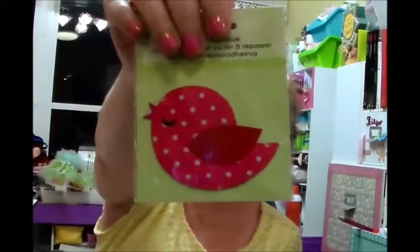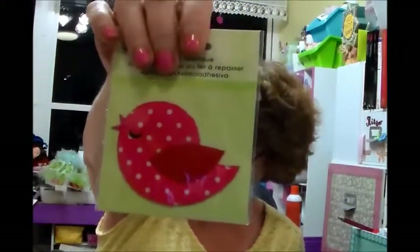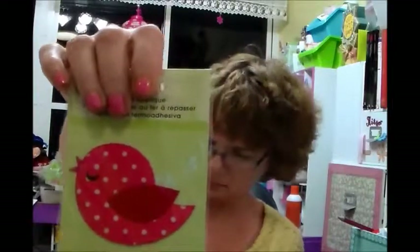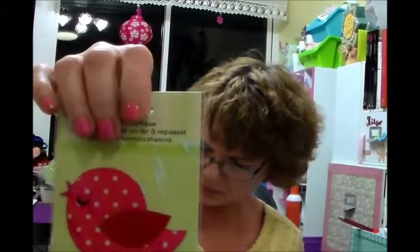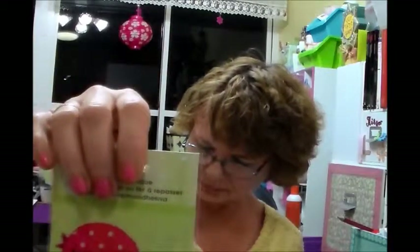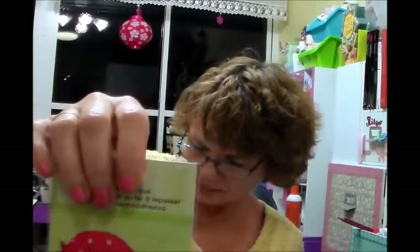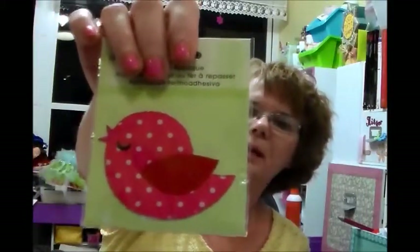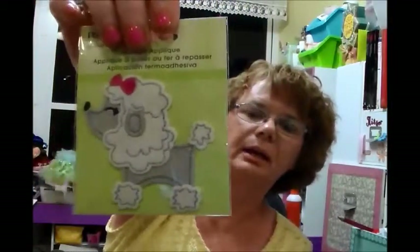It's called Red Birdie, it's from Plaid. It was half price — the regular price was $3.99, and I paid $1.99 for it. The next one was also $3.99 and I paid $1.99. These are iron-on, but even though they're iron-on, I still like to do an applique stitch around them so that way I know they're going to stay on.